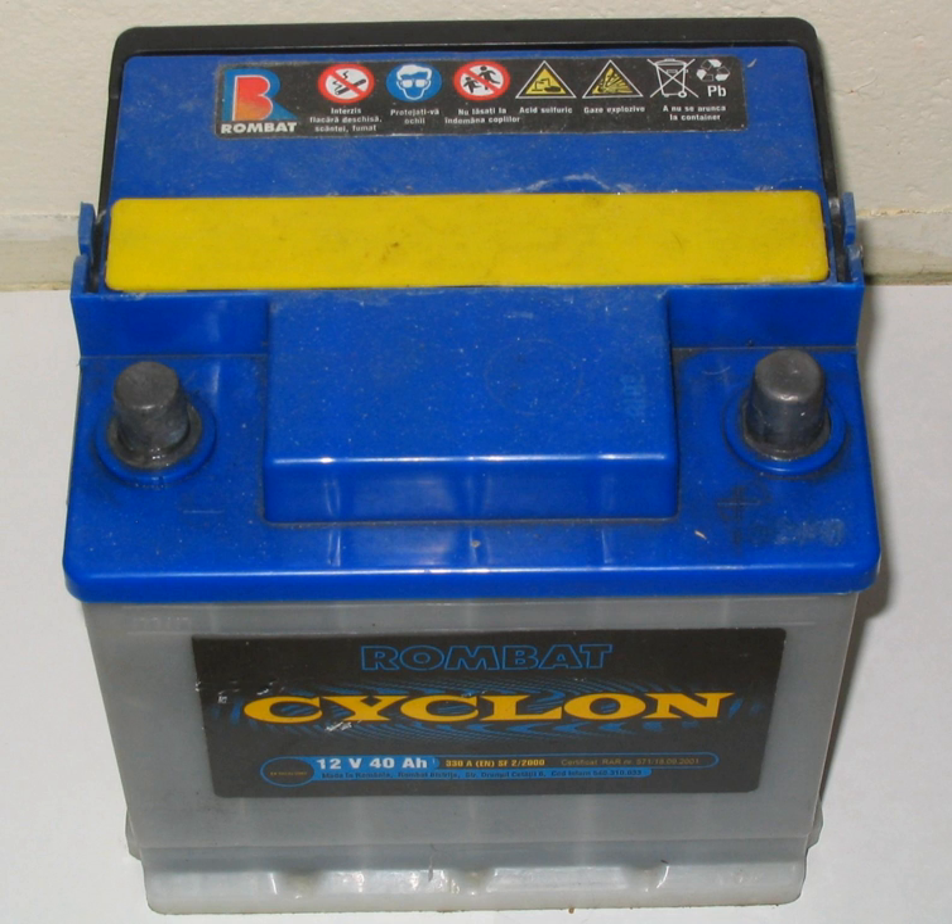Cold cranking amperes (CCA) is the amount of current a battery can provide at 0°F (-18°C). Modern cars with computer-controlled fuel-injected engines take no more than a few seconds to start, and CCA figures are less important than they used to be. It is important not to confuse CCA with CA, MCA, or HCA numbers, as the latter will always be higher due to warmer test temperatures. For example, a 250 CCA battery will have more starting power than a 250 CA or MCA rating.